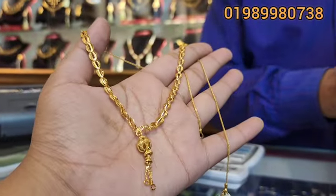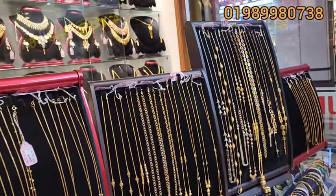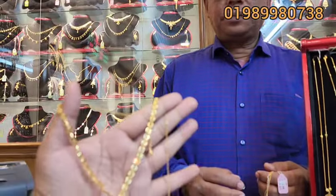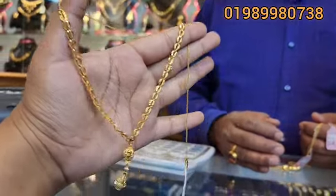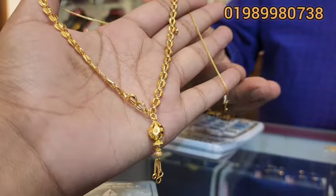Hello everyone. PC Chandra Jailar has a very beautiful collection. I want to see you in the video. Today we are going to show you how fast it is. It is a very beautiful collection.